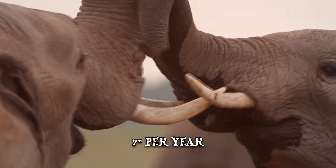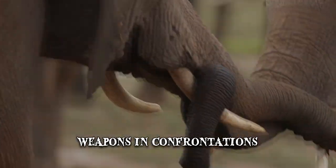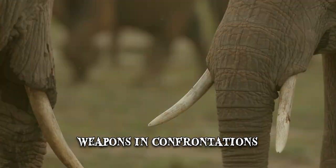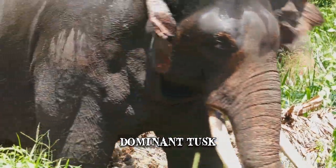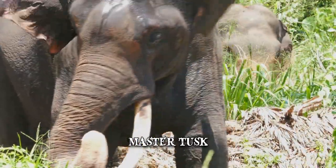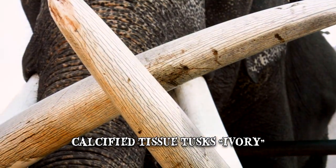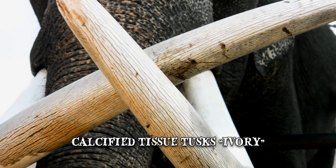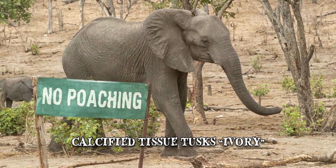The elephant can use its tusks to dig, clear paths, or as weapons in confrontations. Just like humans are right-handed or left-handed, the elephant also has a dominant tusk which it uses more than the other, usually called the master tusk. The calcified tissue of the tusks is known as ivory, which is considered very valuable and the main reason why elephants have been the subject of intense poaching throughout the years.